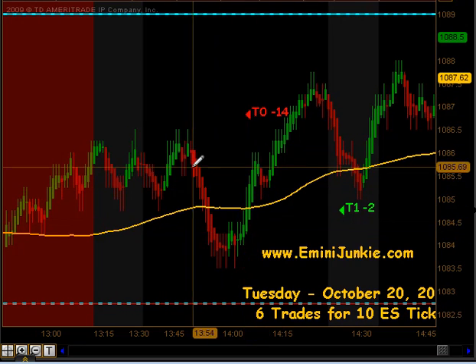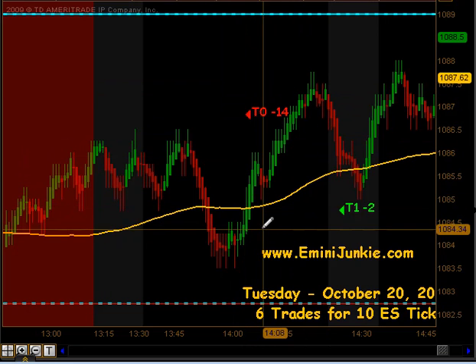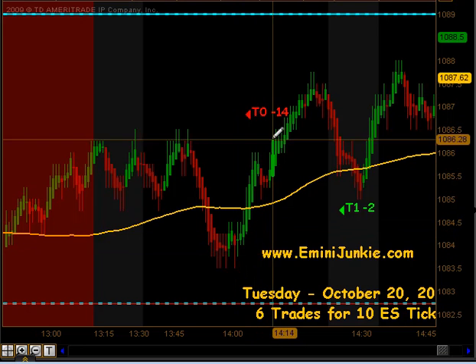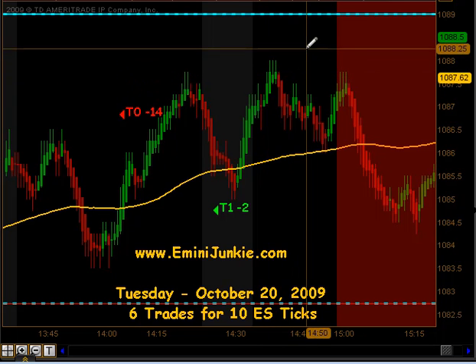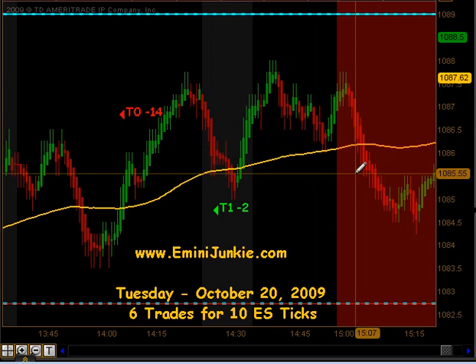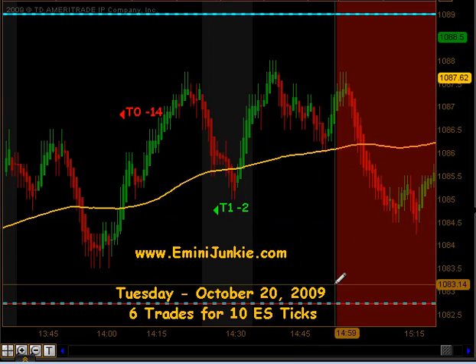We had a signal to get short as we came down through the moving average. We actually had a signal to get short right here, and that was a full stopout — minus 14 ticks on that first trade in the afternoon. There was no opportunity even to get our first contract off. But so many times after a stopout we get a pullback to the moving average, we get the opportunity to get long, and it did produce targets 1. It was actually quite a large move there, and there was an opportunity to take some profits, but we held that position and actually got stopped out of our second contract for a 2 tick loss.